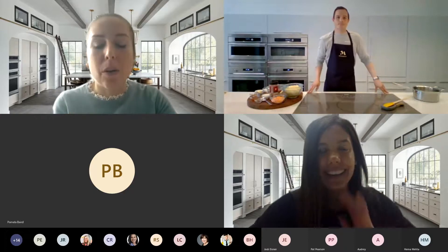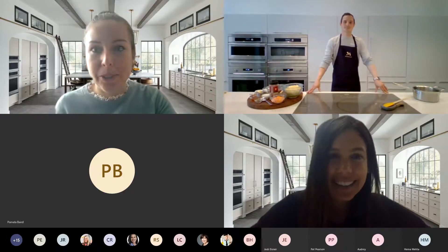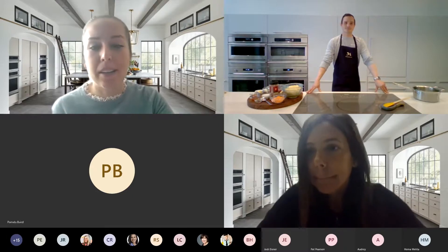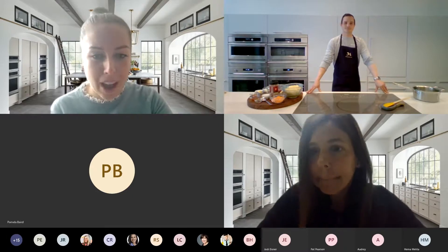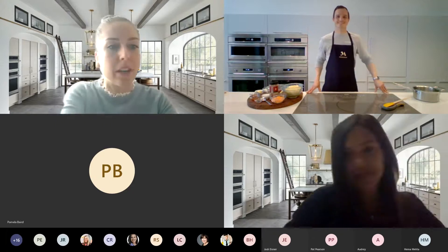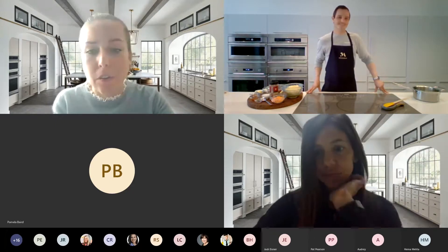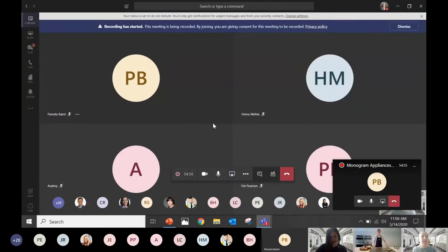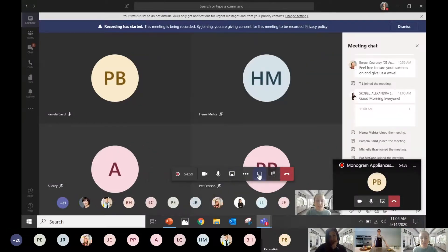Now I'm going to go over some Teams how-to's so you all can participate and get the best experience with this platform. I'm going to begin by sharing my screen — would anybody mind confirming if you can see my Teams desktop here?